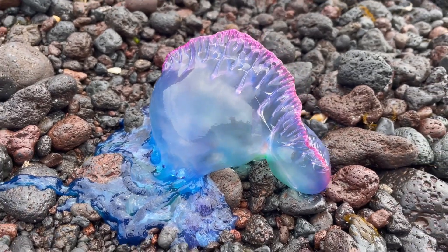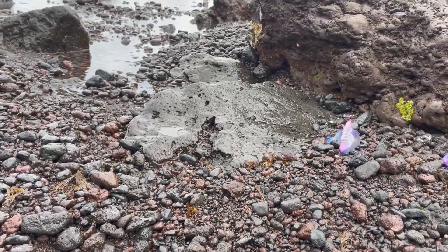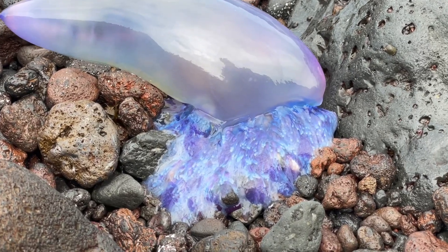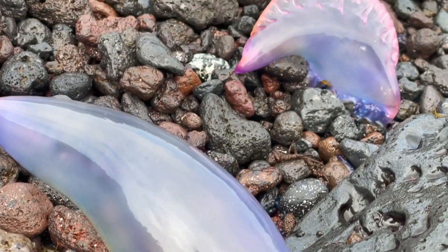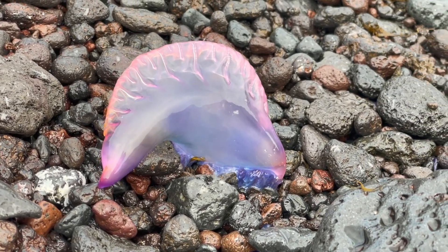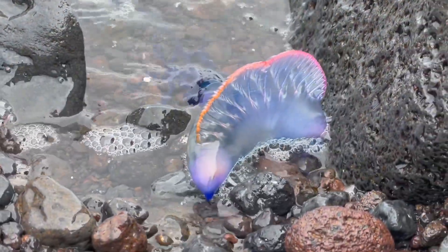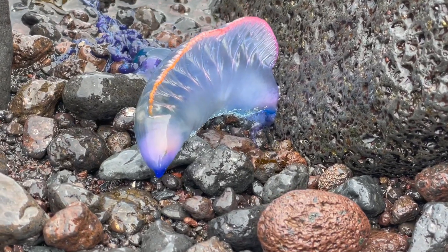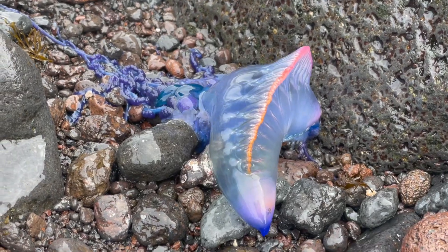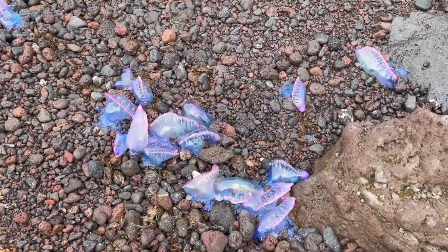When triggered, the nematocysts fire their harpoon at up to 5 million Gs — or 5 million times the acceleration of gravity. For comparison, test pilots will pass out at 9 to 12 Gs. In 700 nanoseconds, the harpoon hits its target and it's all over for the victim. Tentacle strands can extend up to 30 meters, or about 100 feet, in length. And when a fish or prey touches the stinger, it's almost instantaneously paralyzed, and the strand is pulled up toward the mouth where the prey is dissolved by chemicals and ingested by the Portuguese man-of-war.